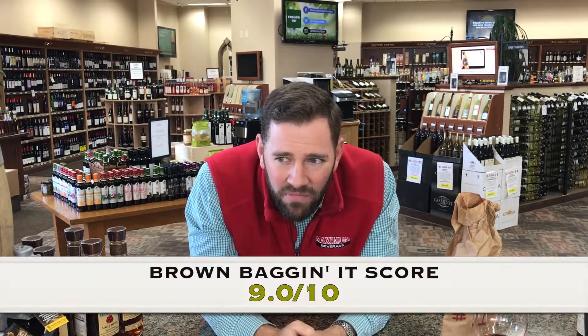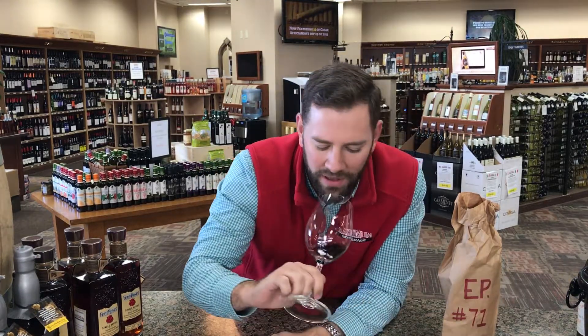Price-wise, about 27 bucks. Score-wise, I'm gonna say this is definitely in the nines — I'll give it a straight 9 out of 10. I like it, pretty tasty, I could definitely drink this with some food. First when I got it on the nose I thought it might be Zin, or even a big Pinot, but it wasn't.